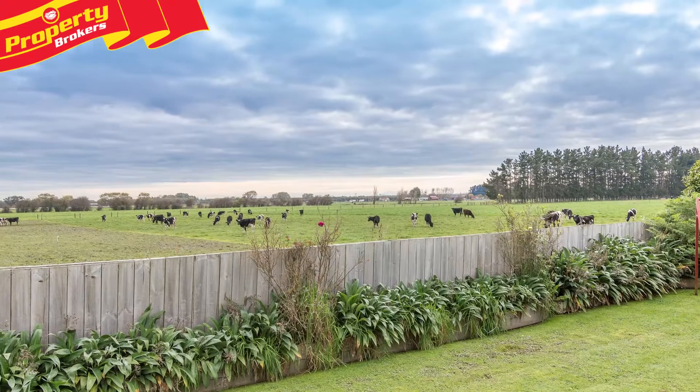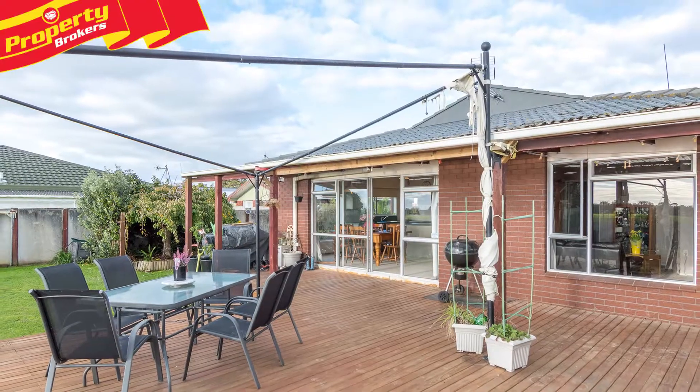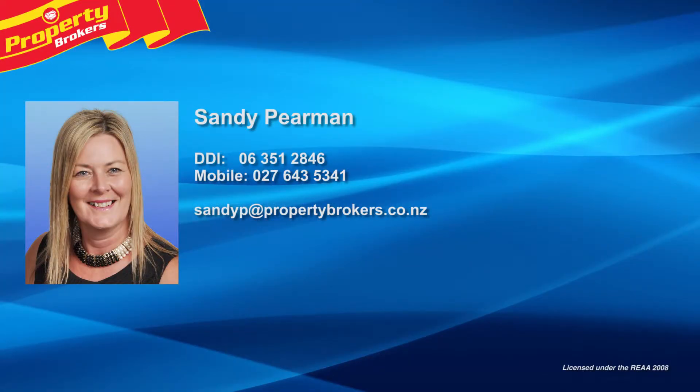Contact Sandy today to arrange your private viewing or head along to the open home. Sandy Pierman at Property Brokers Palmerston North. Call Sandy anytime on 027 643 5341.